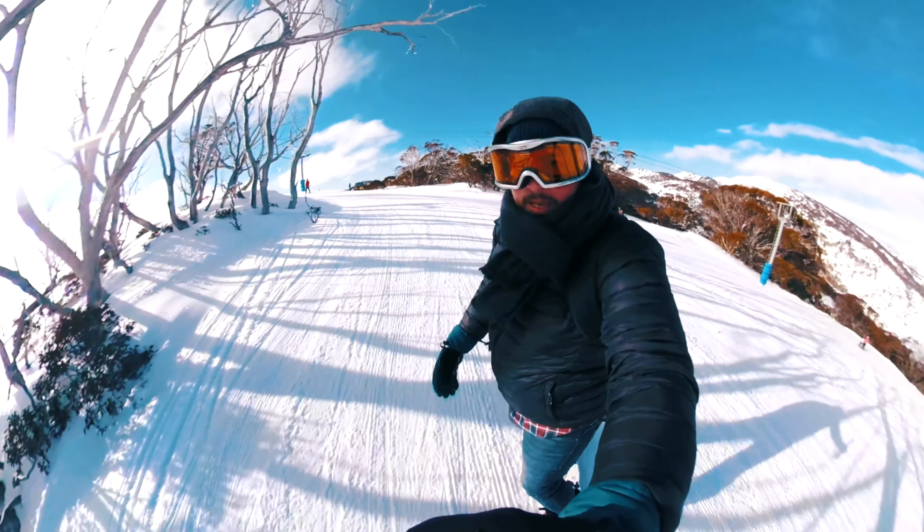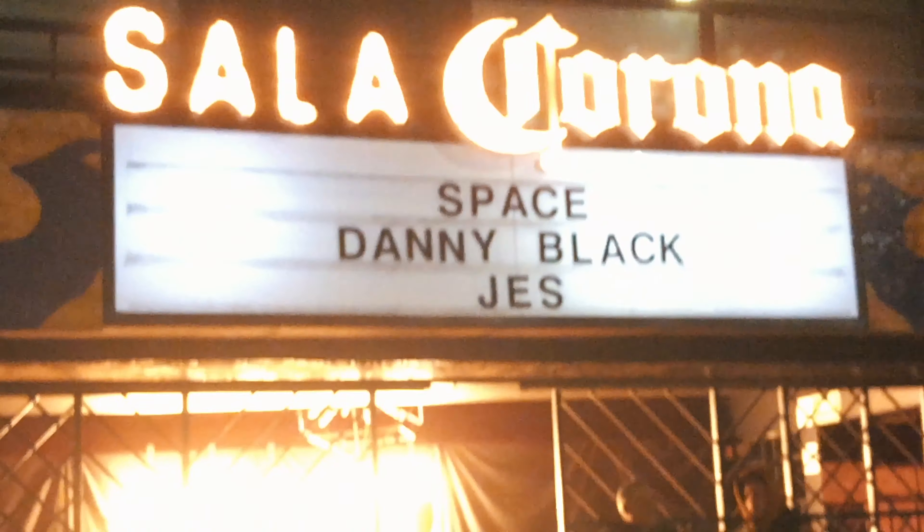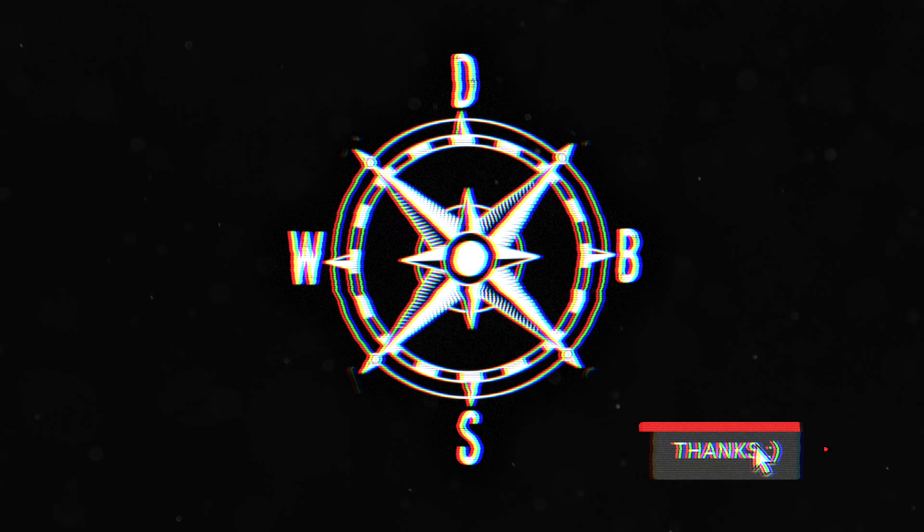Sometimes on this channel we go on crazy adventures to exotic locations. Occasionally you see me on cruise ships. And then there's times when I talk about gear and tech, and I like that stuff — so that's what this one's gonna be about.